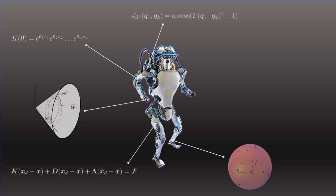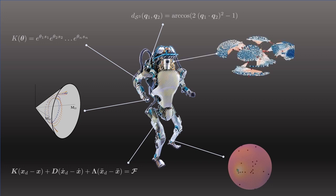Geometry is paramount to design robust, stable, and data-efficient methods in robotics. This is the topic of this workshop, and we are excited to have experts in different fields to discuss the importance of geometry in robotics.